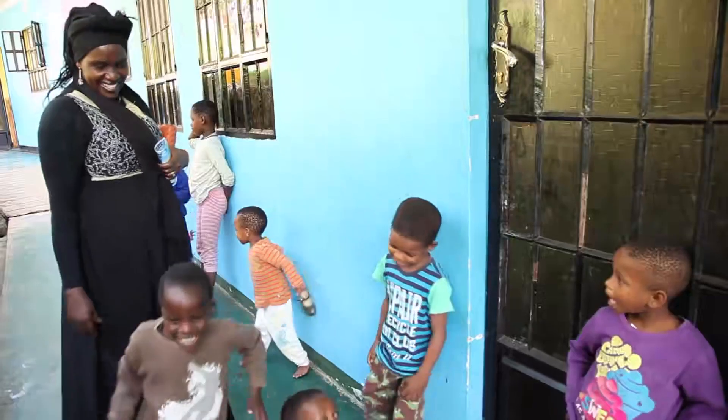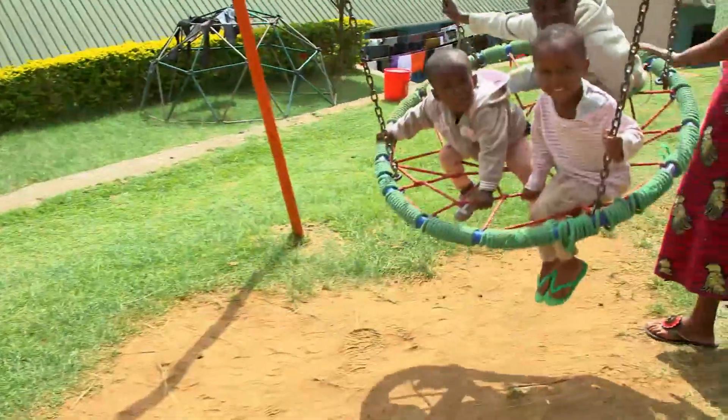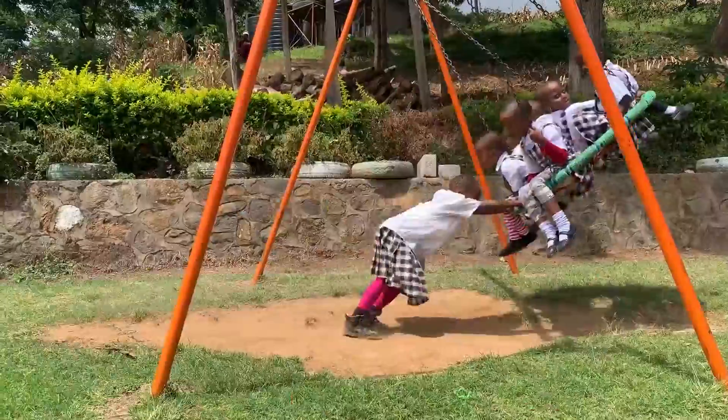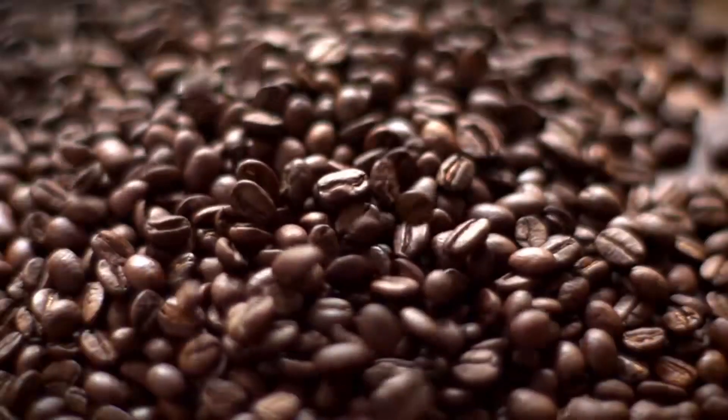The Small Things — we are working with orphans and vulnerable children. The proceeds that we get from tours go directly to the TST community. Today, we are going to learn about coffee.